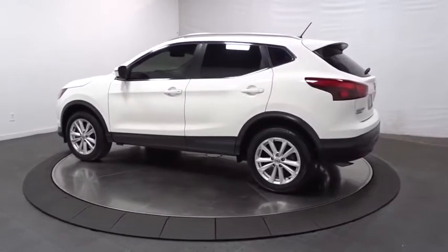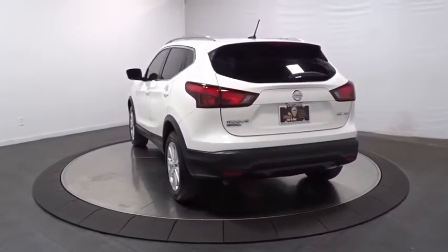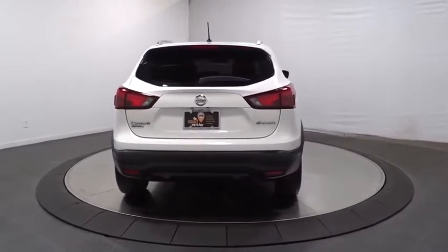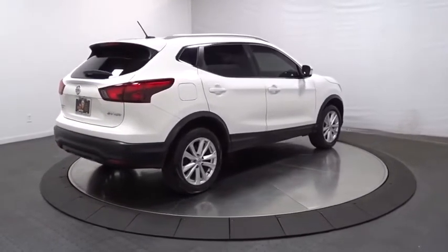This vehicle has less than 20,000 miles. Here are some of this vehicle's great options: keyless entry, electronic stability control, trip computer, clock, MP3 player, outside temperature gauge, tachometer, day and night rear view mirror, cloth seat trim, engine immobilizer, and body color door handles.